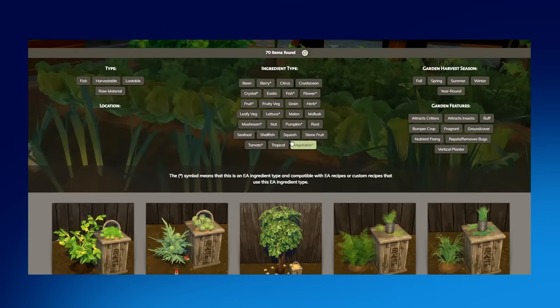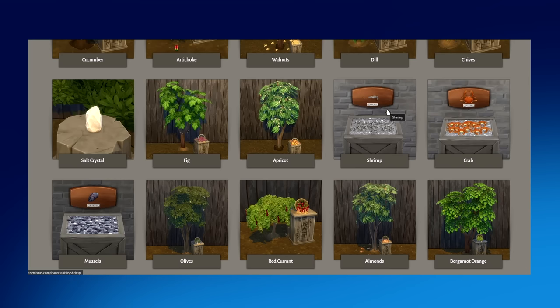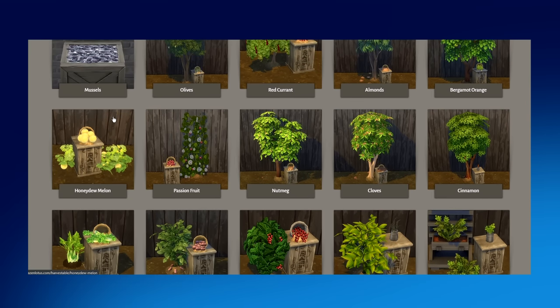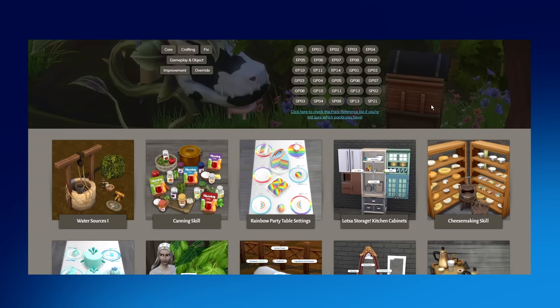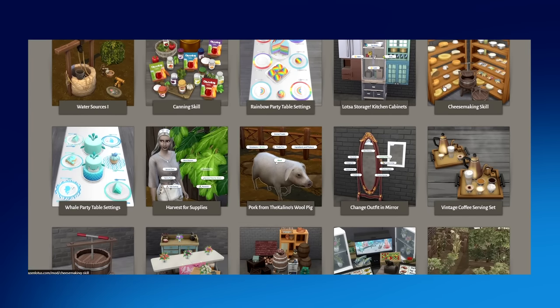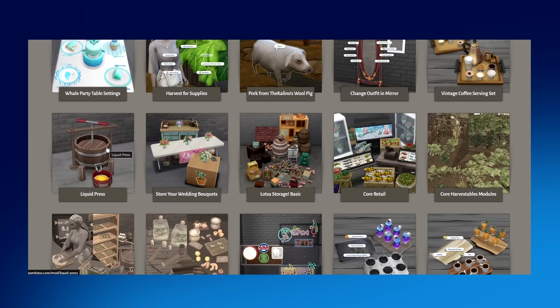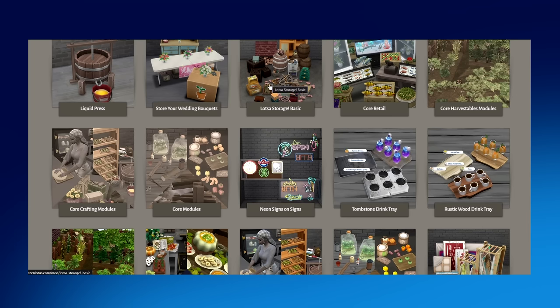They've also boiled things down one step further by introducing new harvestable items like cucumber, artichoke, walnuts, and dill, plus new shellfish you can find in the wild such as shrimp, crabs, and mussels. One of my personal favorites is honeydew melon — you can harvest it, sell it, or chop it up and serve it via Brazen's custom recipe. If you decide to take on crafting and harvesting, I highly suggest checking out the Mods category for the appropriate tools, like the cheese-making skill and the liquid press.